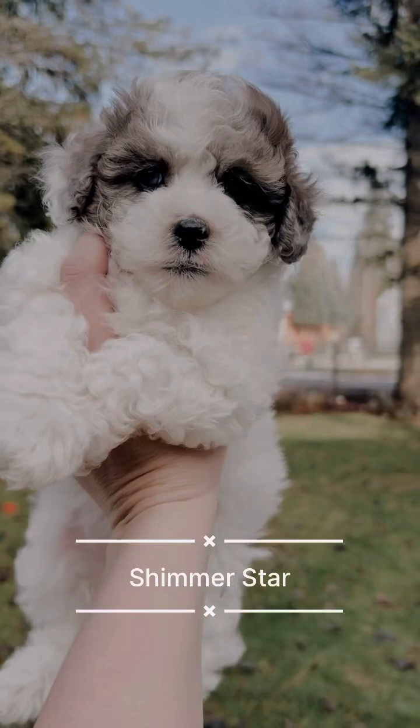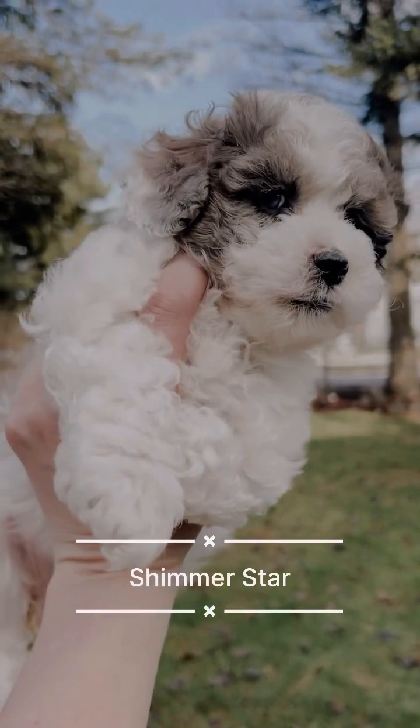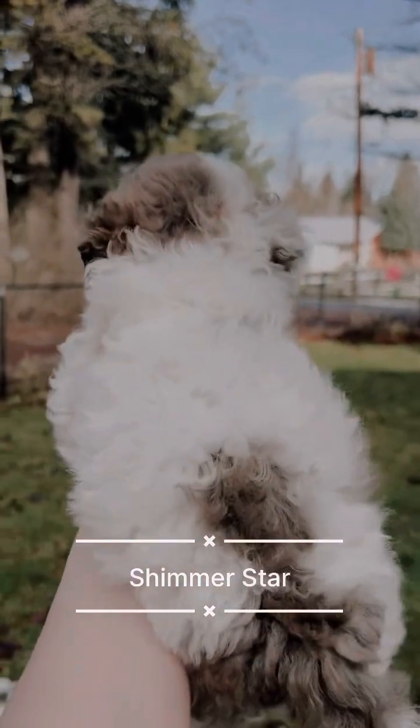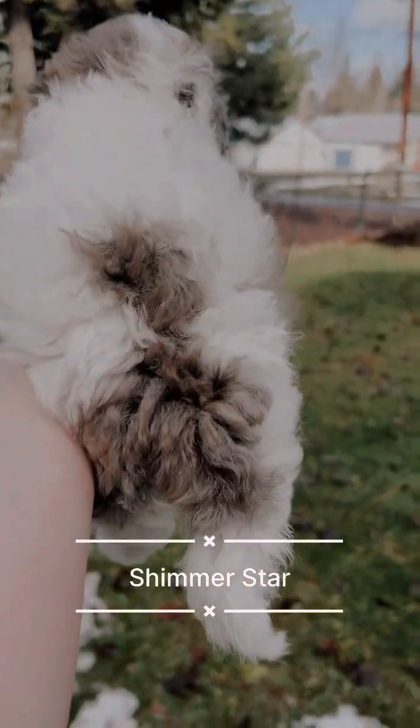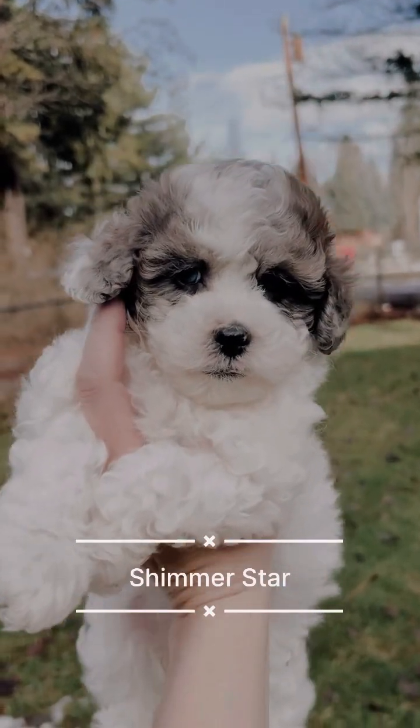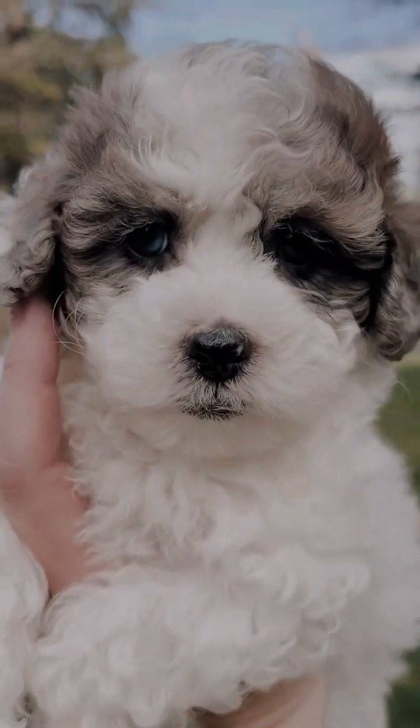Here's our little Shimmer Star. This puppy is incredibly beautiful. She is a blue Merle party color — look at those gorgeous markings. Beautiful confirmation in thick coat, one blue eye, and she's curly.